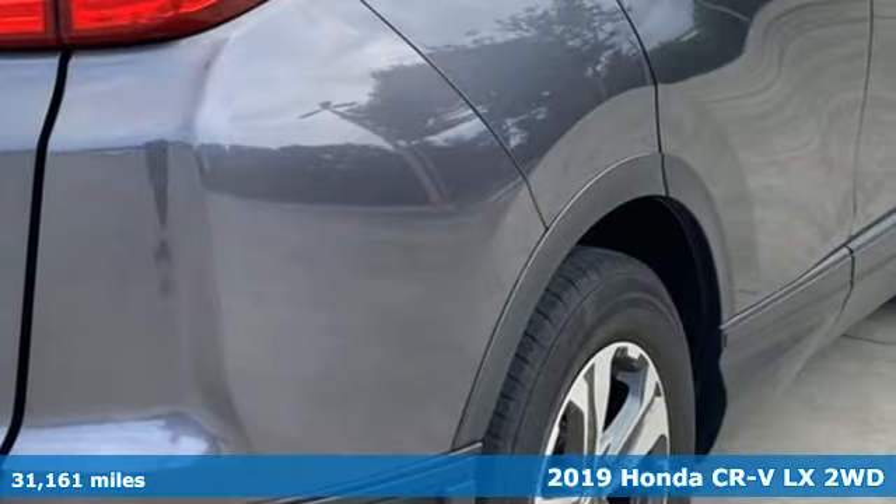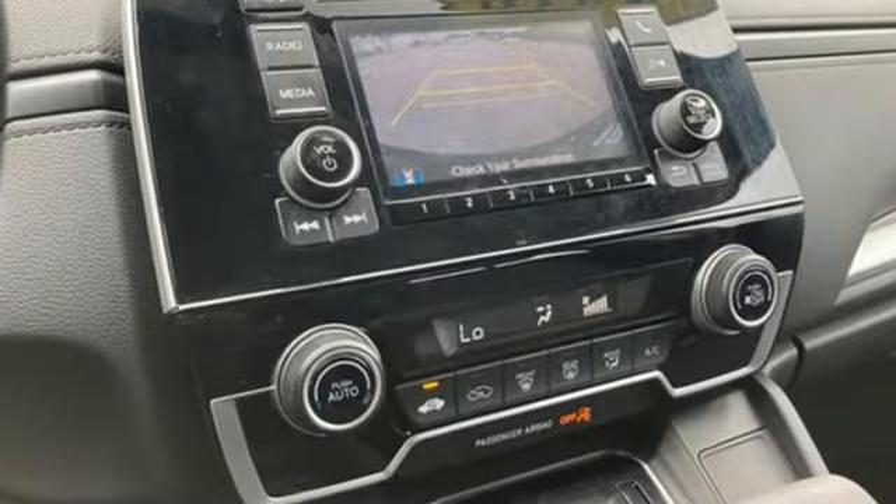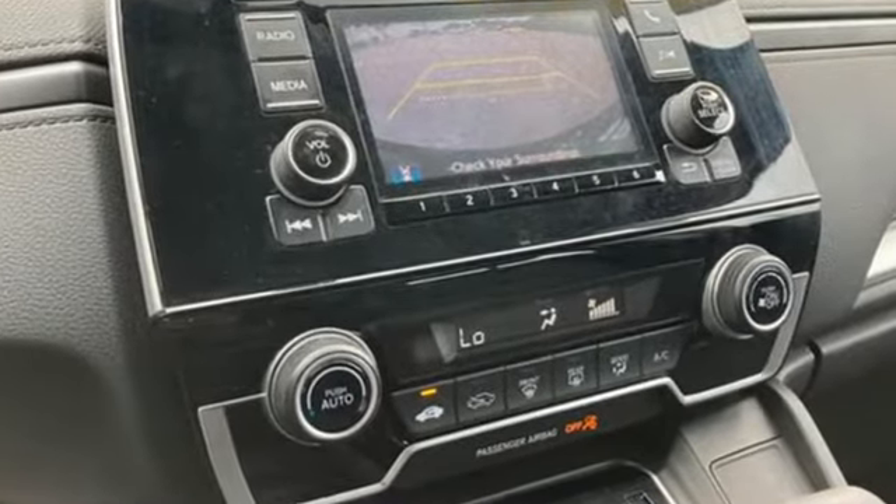It comes with the features you need and, better yet, want. Inline four-cylinder engine. Manual tilting steering column. Streaming audio. Manual telescoping steering column.